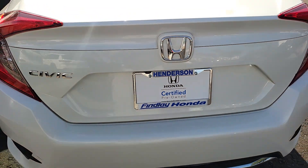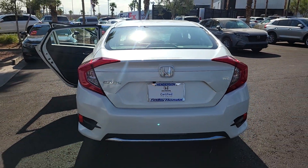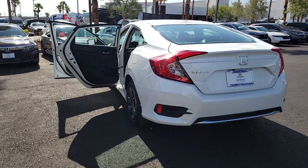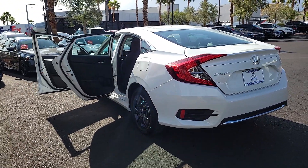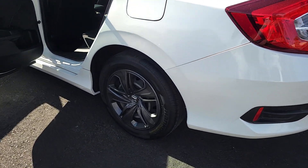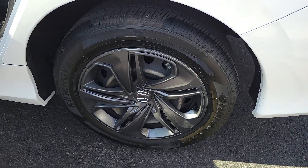These are just some of the great options this vehicle comes with: pre-collision system, backup camera, alarm, Bluetooth connection, tire pressure monitoring system, side airbag, engine immobilizer, bucket seats, cruise control, and AC.